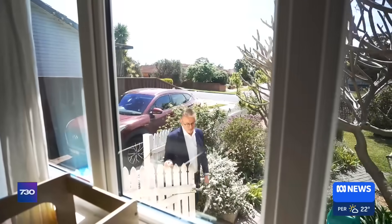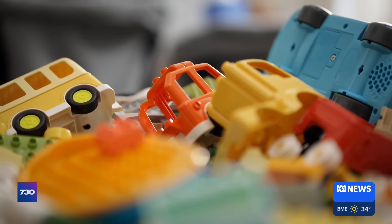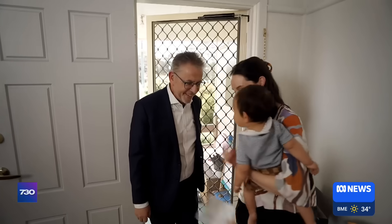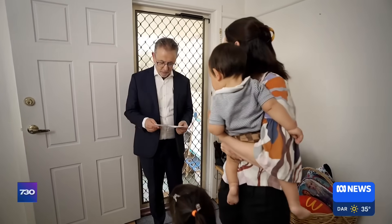We've come to one Sydney home to find out what lurks inside. I've come to the home of Eleanor Saxon Mills, a busy mum to one-year-old Sonny and four-year-old Ines.